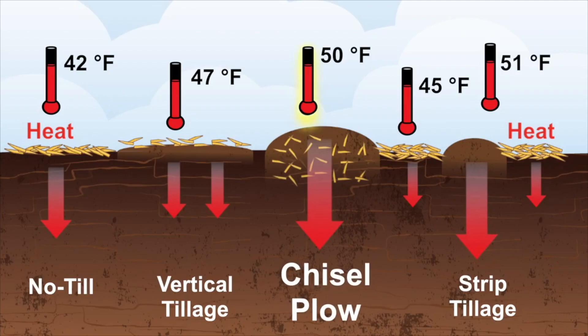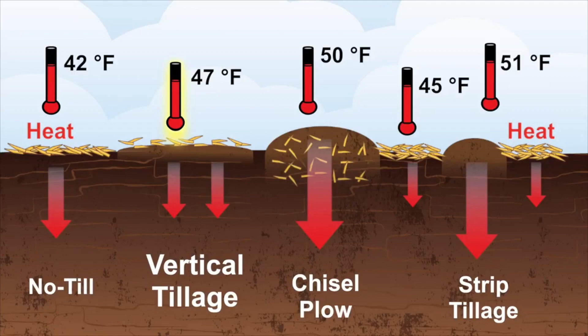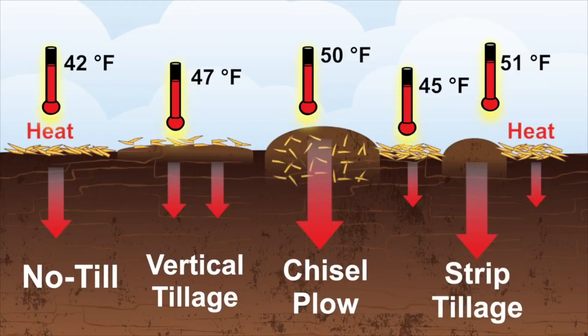Behind the chisel plow and the strip tills came in the vertical till. That was on average about a few degrees lower in temperature from March through June than any of the other tillage practices. But when we compare that to a no-till, it was still five degrees warmer on average — from March all the way through June. Compared to the extremes, no-till averaged about 42 degrees Fahrenheit during that time versus the chisel plow and strip tills averaged 50. So that's an eight degree increase between those tillage practices across that spring.